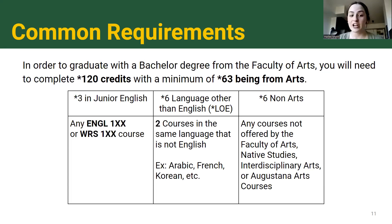The most important common requirements to get done early on: the first is three credits in junior English — an English class denoted as ENGL 100-level or WRS 100-level. We recommend completing this in your first year or the first semester of your second year at the latest. As you move through your degree you'll have assignments and essays, so this class helps you understand the expectations for university-level writing. Definitely want to get that done early.